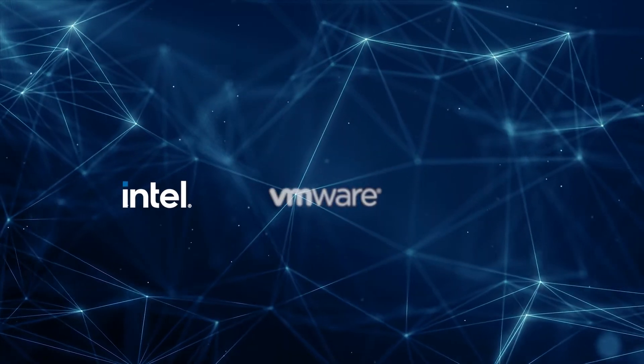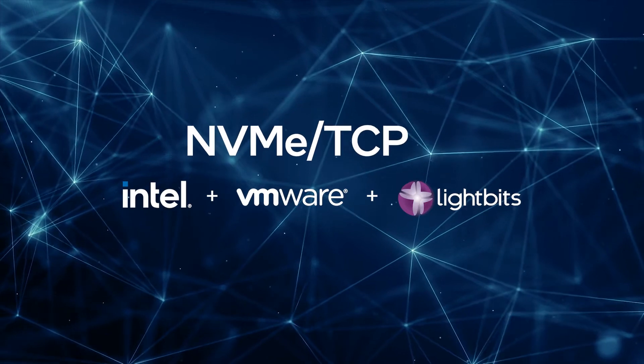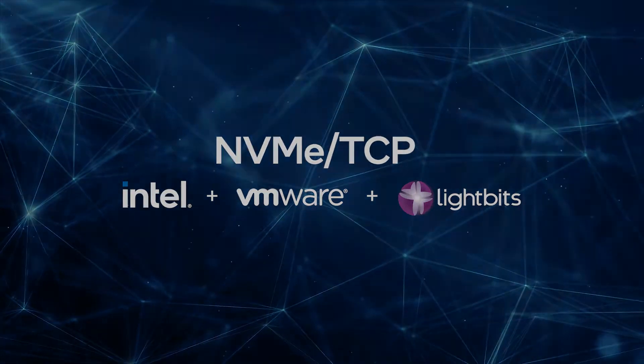To better harness the potential of technologies like NVMe over TCP, Intel and VMware have teamed up with LightBits. LightBits pioneered NVMe over TCP and together with Intel and other industry leaders standardized this high-performance storage protocol.